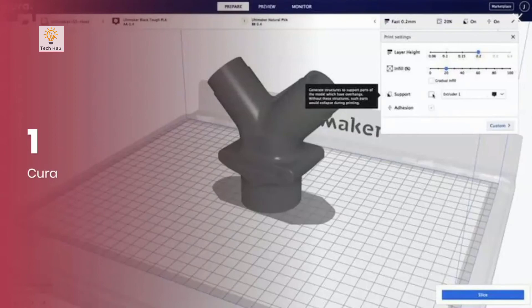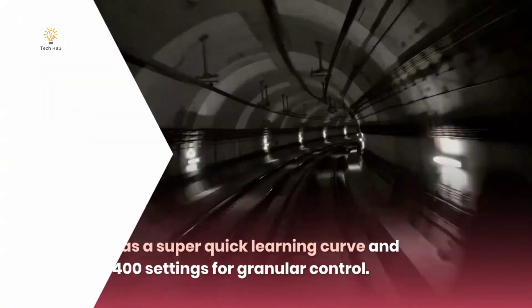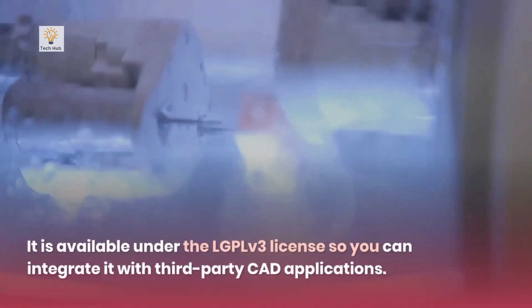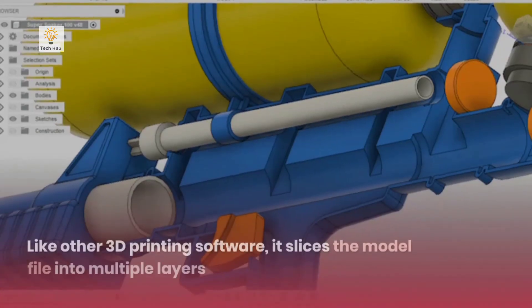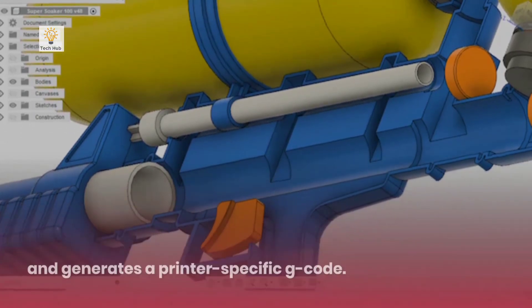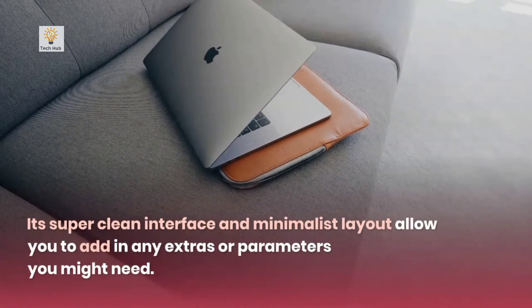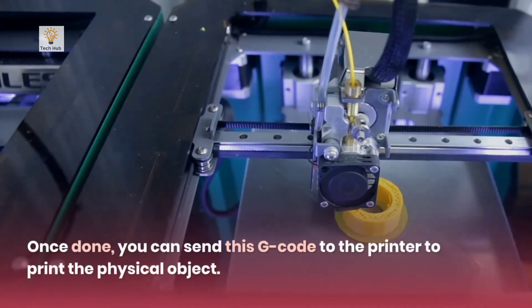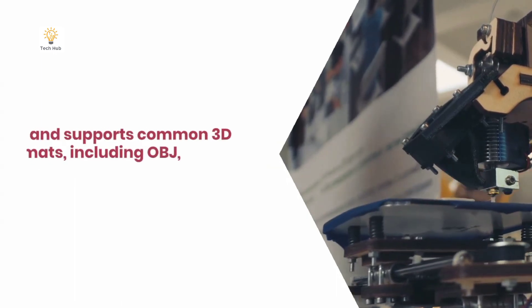Number 1: Cura. Platforms: Windows, macOS, Linux. Plus points: Has a super quick learning curve and more than 400 settings for granular control. Cura is an open-source slicing application for 3D printers. It is available under the LGPLv3 license so you can integrate it with third-party CAD applications. Like other 3D printing software, it slices the model file into multiple layers and generates a printer-specific G-code. Its super clean interface and minimalist layout allow you to add in any extras or parameters you might need. Once done, you can send this G-code to the printer to print the physical object. Cura is compatible with almost all desktop 3D printers and supports common 3D formats.